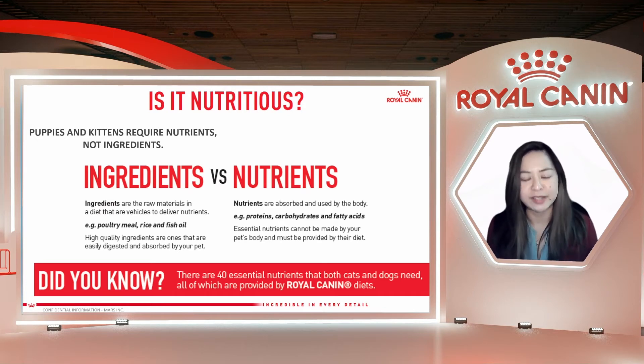What are nutrients? Nutrients are the ones that are absorbed and actually used by the body — for example, protein, carbohydrates, and fatty acids. There are also essential nutrients that the body of your pet, your puppy or kitten, cannot produce on its own. Remember that the ingredient name is not really important to your pet. What is important is the essential nutrients it contains and how digestible it is. After all, your dog or cat cannot read the ingredients list — what's important is the nutrition that their body needs.